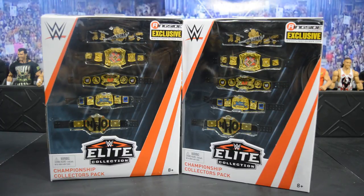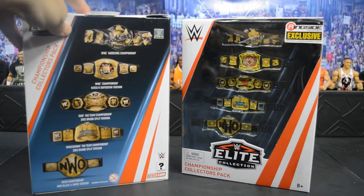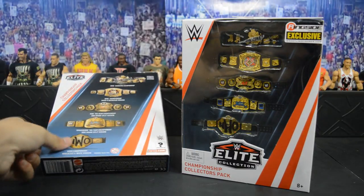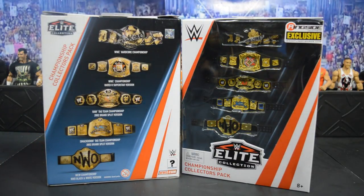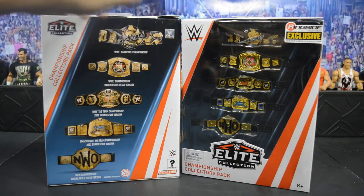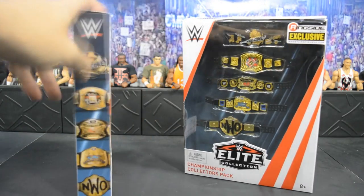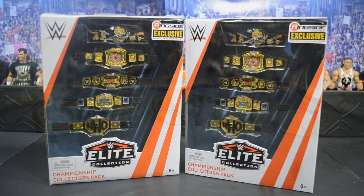I'm so glad they re-released these title belts. Me and a friend have been talking about this idea for a long time, and it's hard to believe they actually brought it to life. You can get this pack for twenty dollars over at Ringside Collectibles — it's the only place right now. Here's the back of the packaging listing all the titles and where they're from.